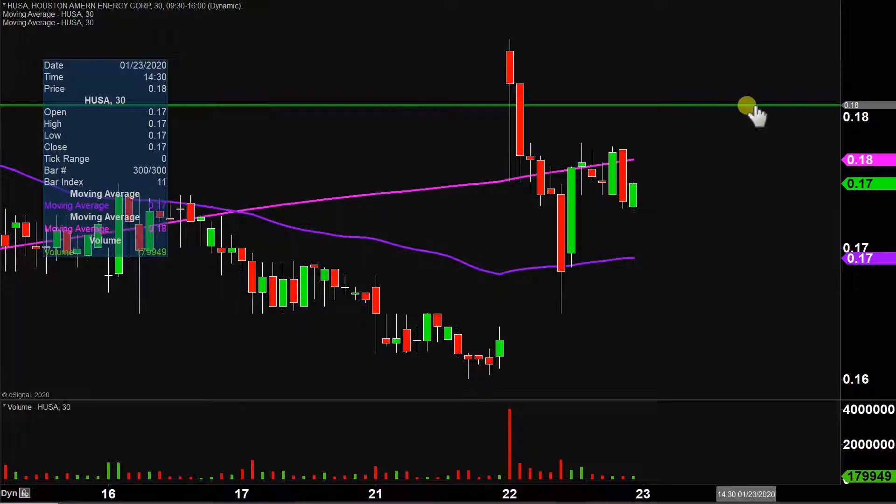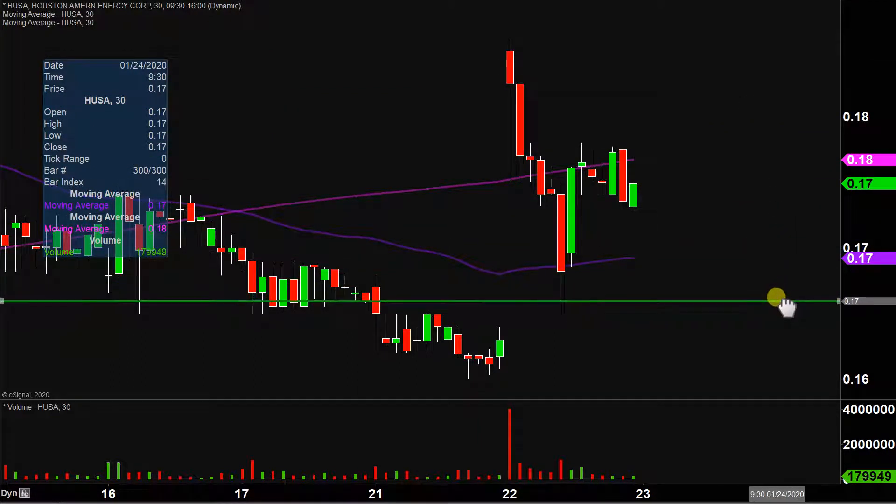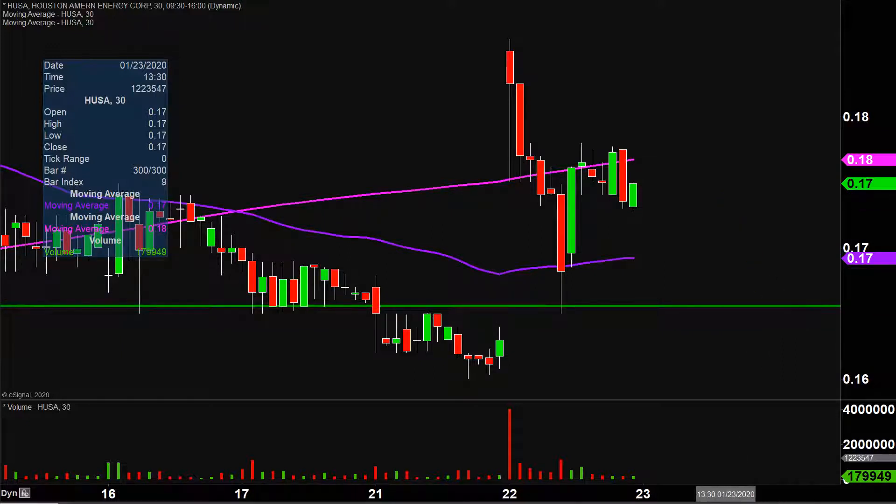The main level — the must-hold level, the do-or-die level, whatever you wanna call it — is down here at 16 and a half cents. Why is 16 and a half cents so important? I'm not saying this is what's gonna happen, but just to better illustrate why I'm using such dramatic terms like do-or-die: let's say if the price were to come down at 16 and a half and then just continue on down.